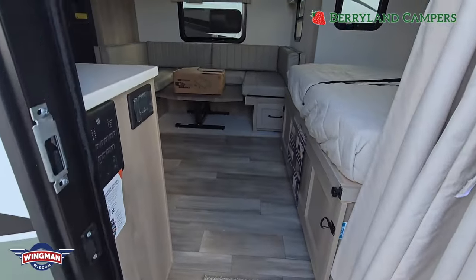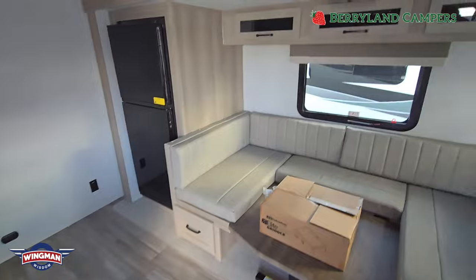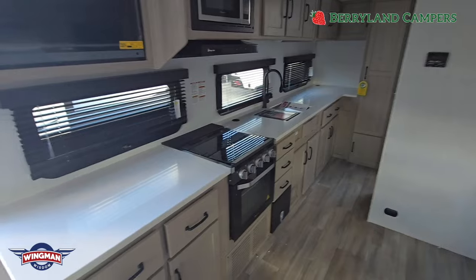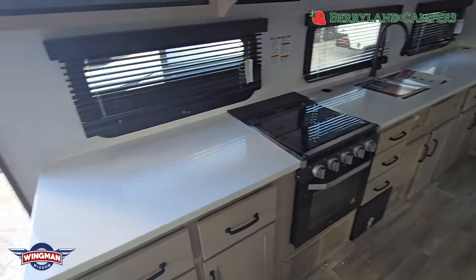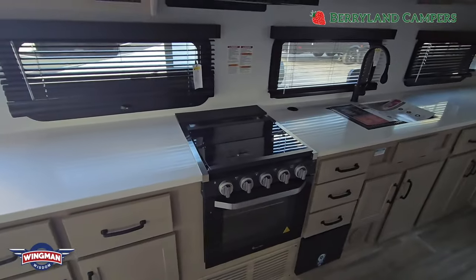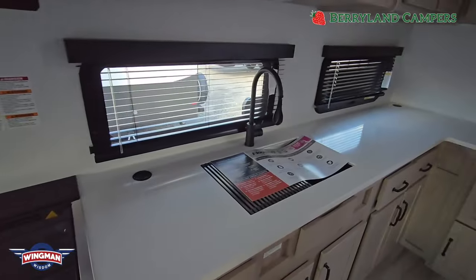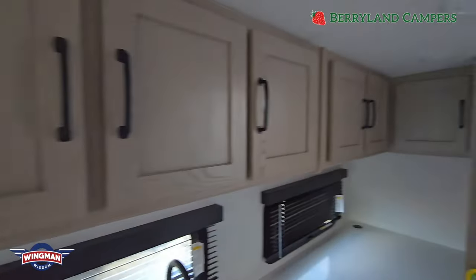We are now going in the 2024 25DK by Flagstaff. This camper just has one slide but you can see how much room you have in here. And look at all the counter space in this small camper - we're still talking less than 26 feet. TV right across from your sitting area, which in this case is a dinette that makes into a bed as well. Tons of storage. Three-burner propane cooktop with oven. Microwave right above it. Full stainless steel sink, and just storage for days.